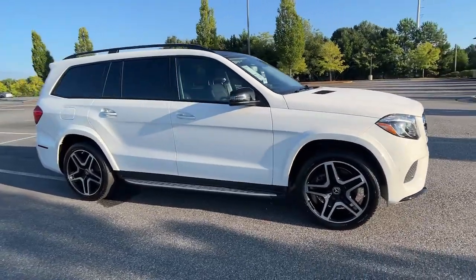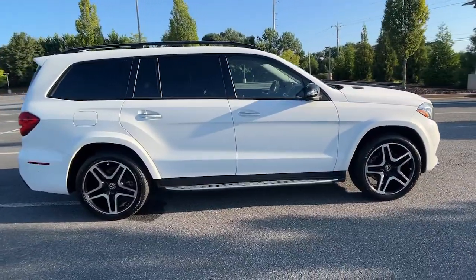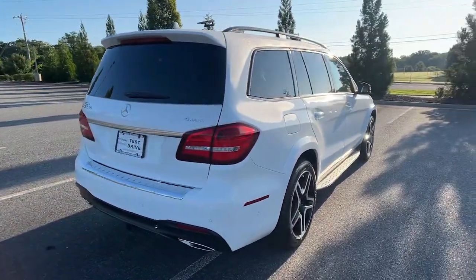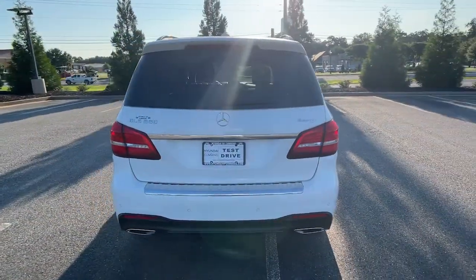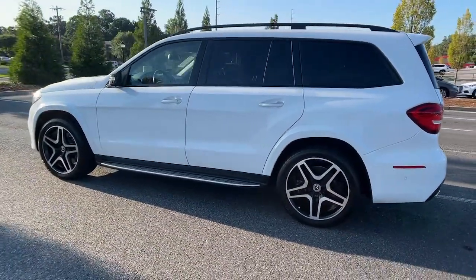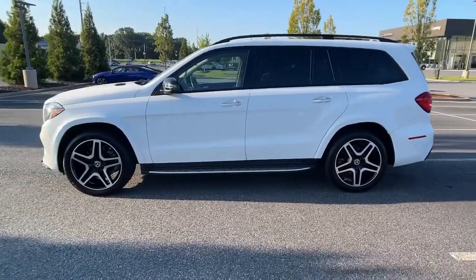Enjoy the view of this 2018 Mercedes-Benz GLS class. With less than 60,000 miles on the odometer, this vehicle stands out from the rest. Let your dreams of grand luxury and rugged capability come alive in this superb GLS 4MATIC SUV.